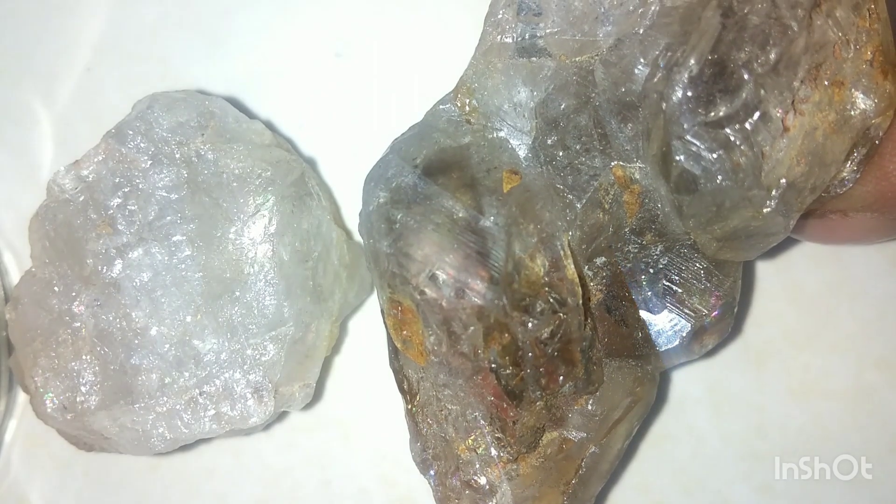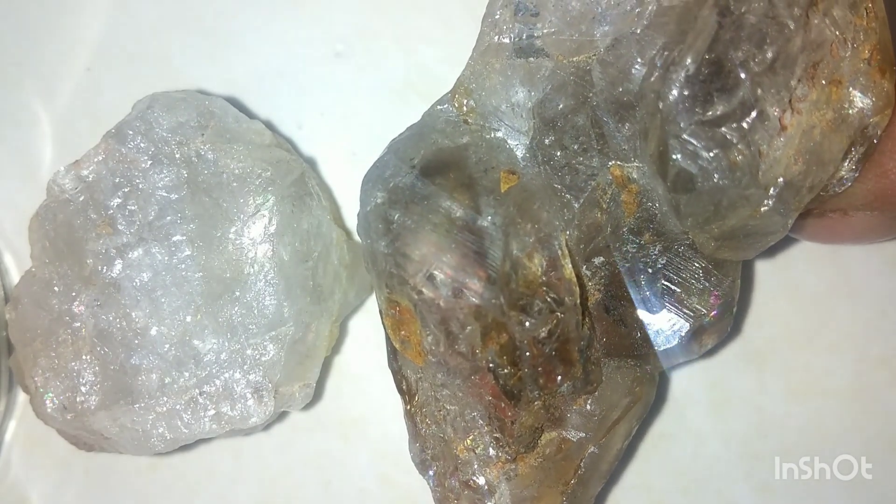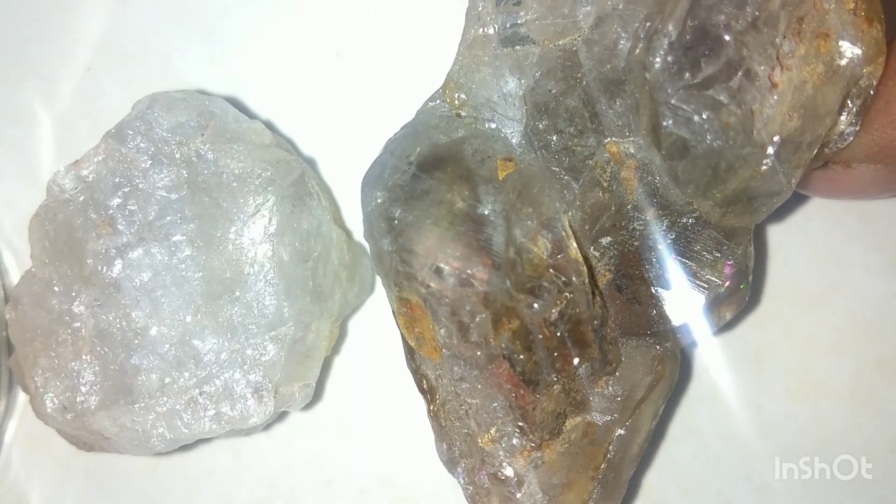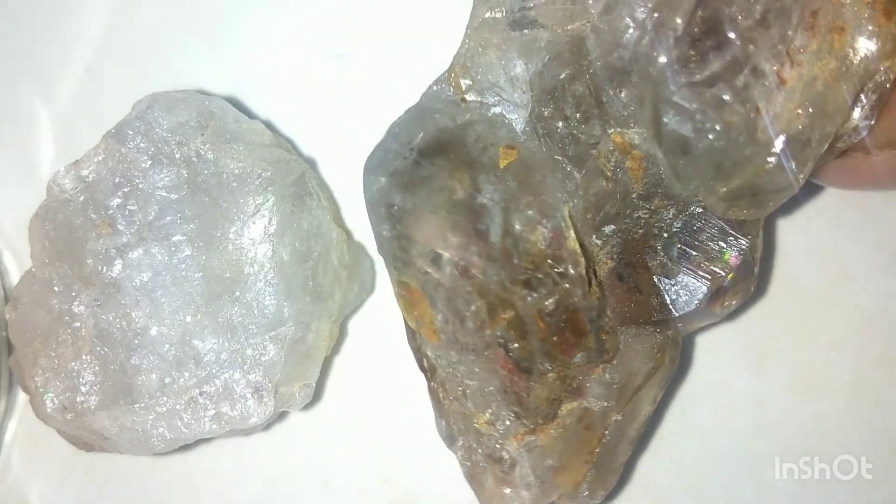Today, we're diving deep into the mystery of these two stones to uncover the truth using science, logic, and a little bit of geology. Are they truly diamonds, or are we simply being fooled by nature?